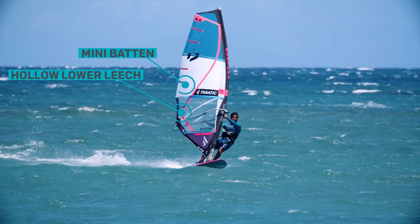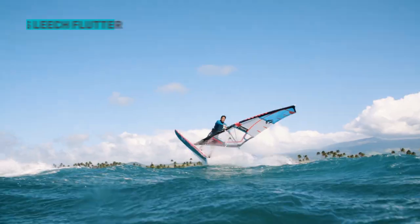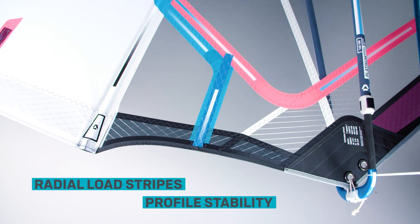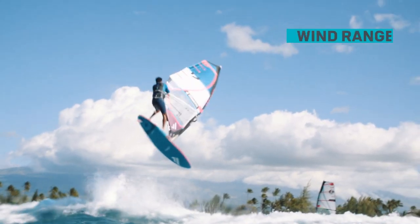The hollow lower leech with additional mini-batten stabilizes the profile above the boom and prevents leech flutter. Radial load stripes in the clue improve stability and extend the wind range.